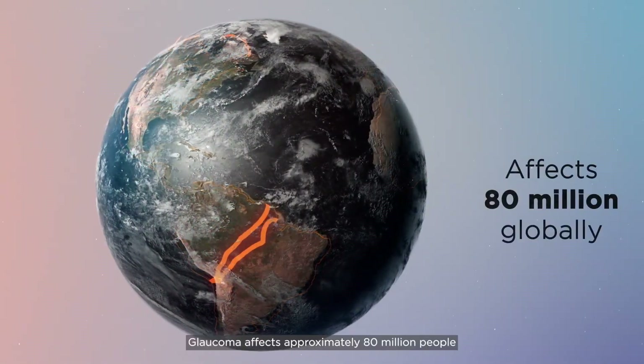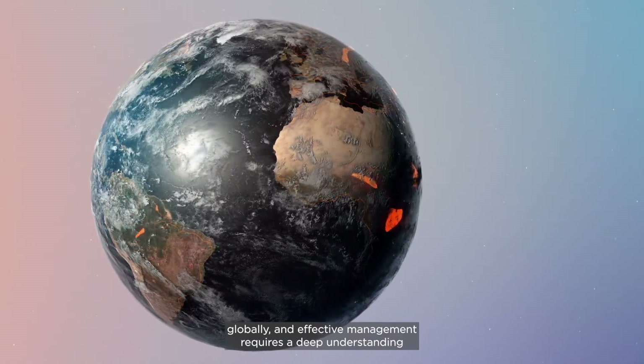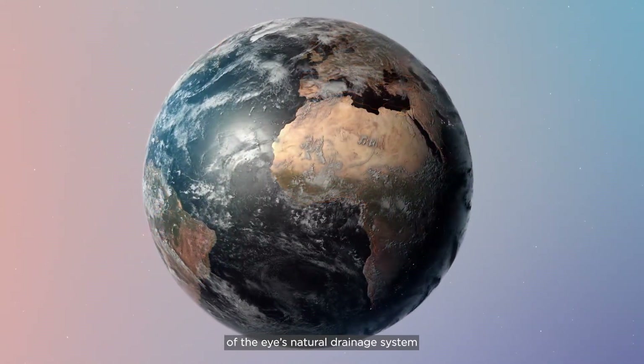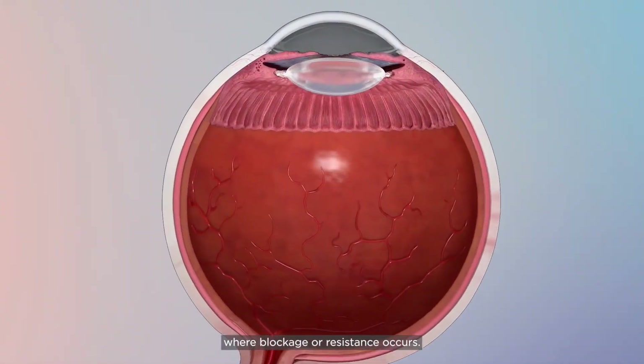Glaucoma affects approximately 80 million people globally, and effective management requires a deep understanding of the eye's natural drainage system, where blockage or resistance occurs.